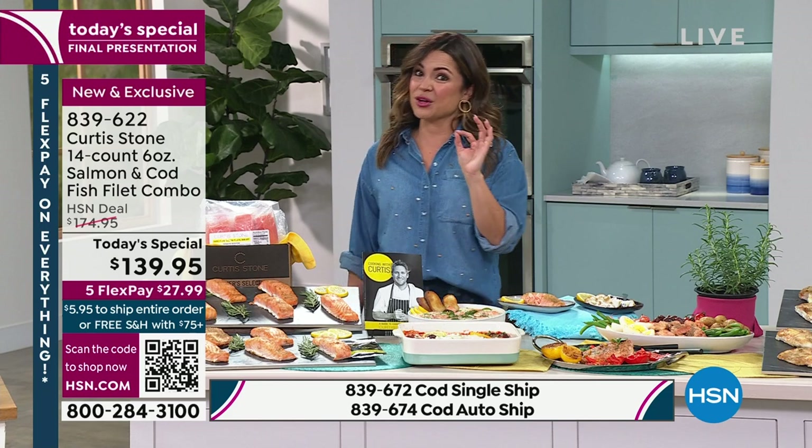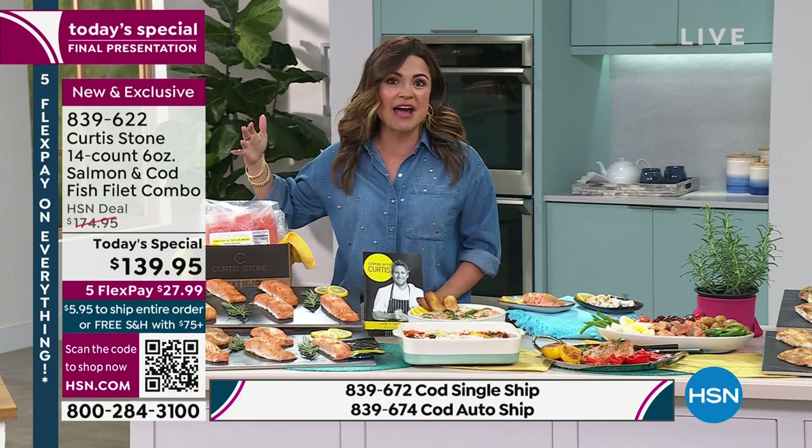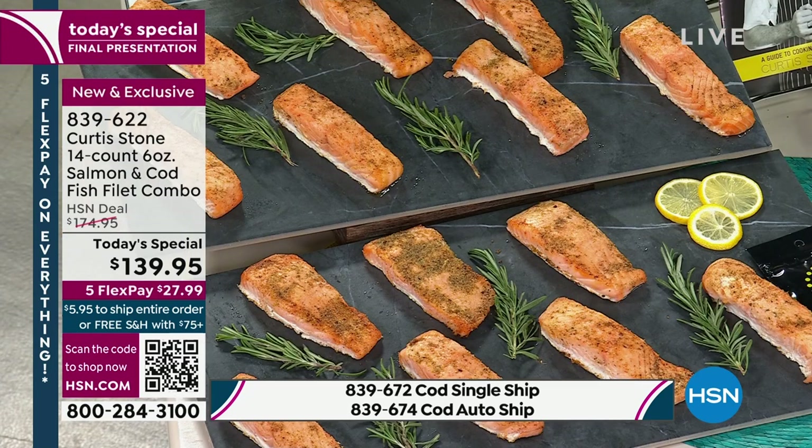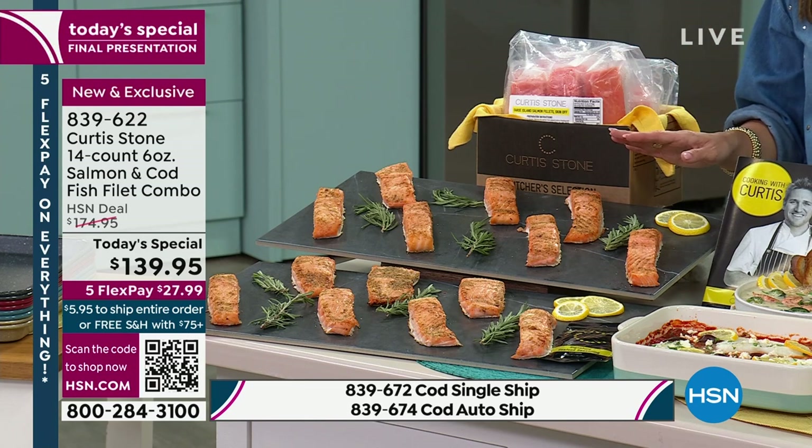Asparagus and salmon — you can't go wrong. That's like the perfect go-to meal for me. And all you need is salt and pepper and a little bit of lemon. You don't even have to have all this crazy stuff in your kitchen to whip up a tasty meal, because the fish itself is already flavorful. Your choices are the 14-pack of the salmon, straight from the Faroe Islands. Absolutely delicious.